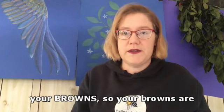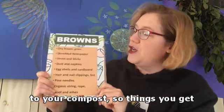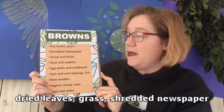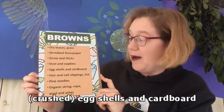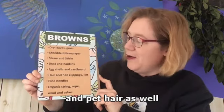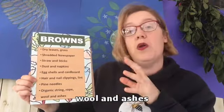Then you have your browns. Browns are carbon and they add structure to compost. Things you get with the browns: dried leaves, grass, shredded newspaper, straw and sticks, dust and napkins, eggshells and cardboard, hair and nail clippings - yes, you can add hair and nail clippings - and pet hair as well, pine needles, organic string, rope, wool and ashes.